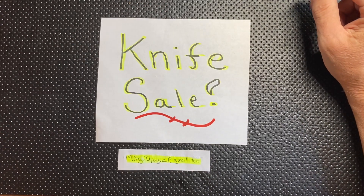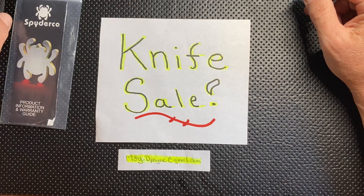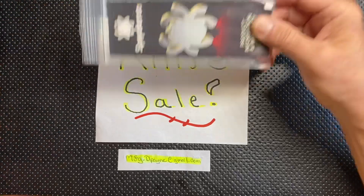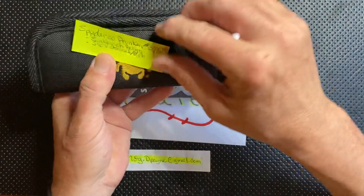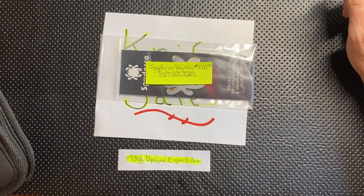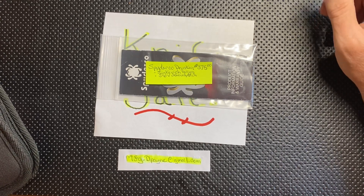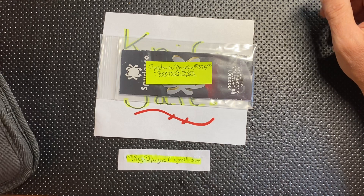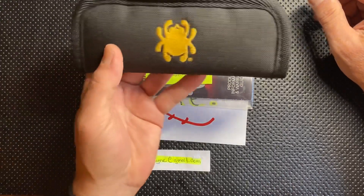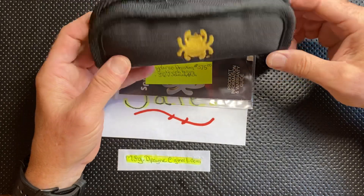Next is one I absolutely love — my Spyderco Drunken. The Drunken is done in S90V steel with a stonewashed slash polished finish that is apparently very difficult to put on a knife blade, and they've done a great job because it's gorgeous. It does come in this beautiful pouch — this is the way it comes from the factory. It does not come in a box, just the pouch.